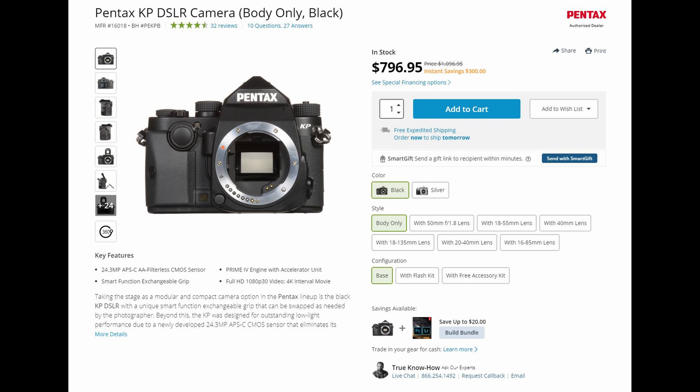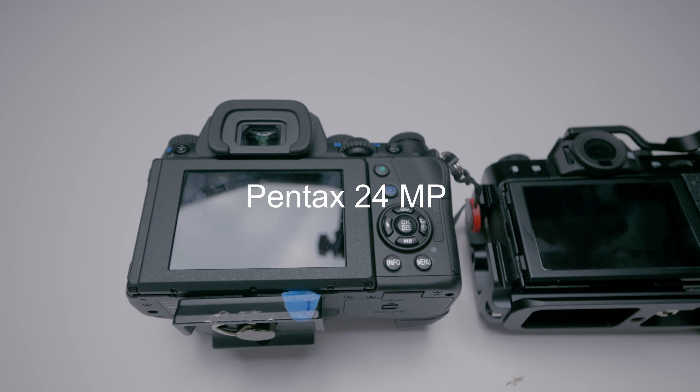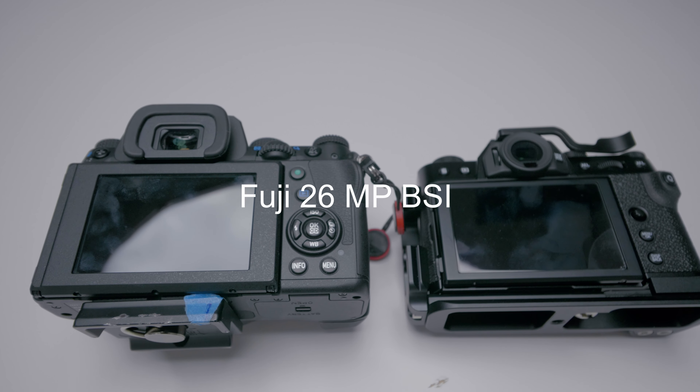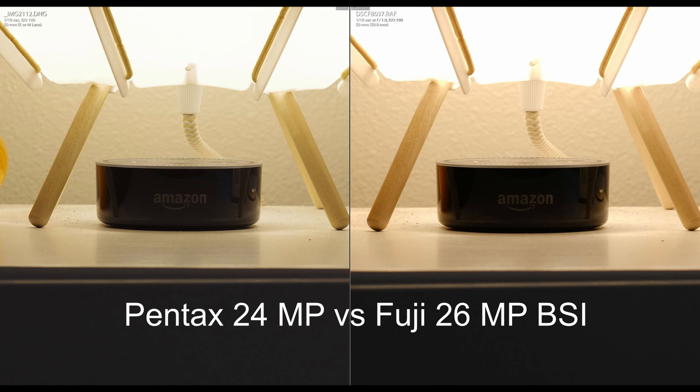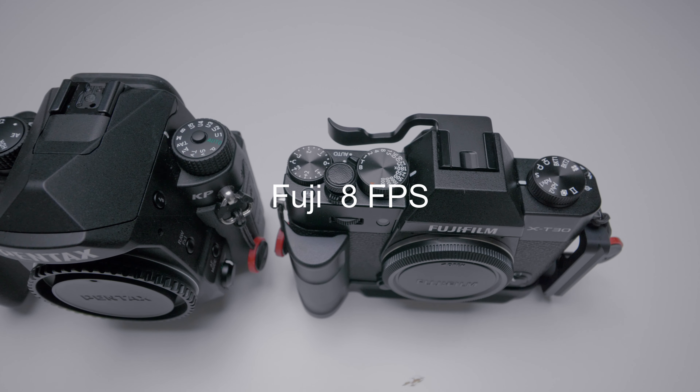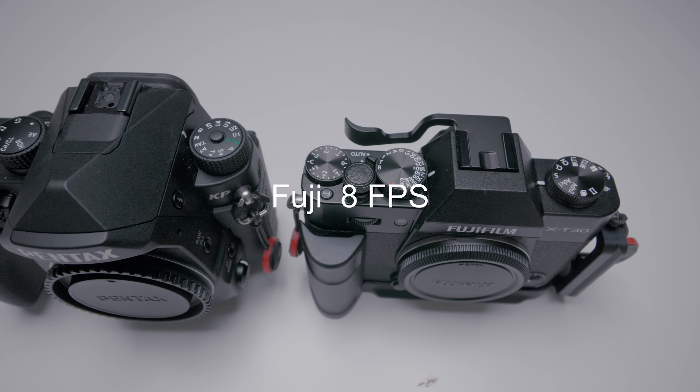The Pentax KP is $800 USD while the Fuji is $900 USD. They are both APS-C sensor cameras. The Pentax KP shoots about 24 megapixels whereas the Fuji X-T30 shoots 26 megapixels with a BSI sensor — the Fuji X-T30 has slightly more detail. The Pentax KP shoots 7 frames per second whereas the Fuji X-T30 shoots 8 frames per second.